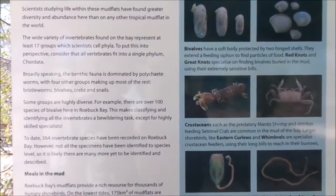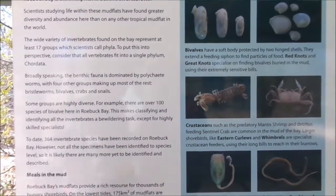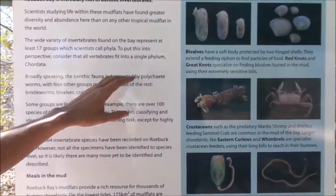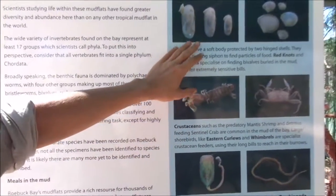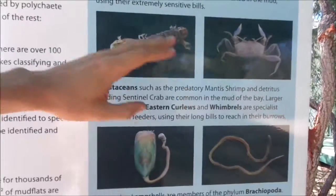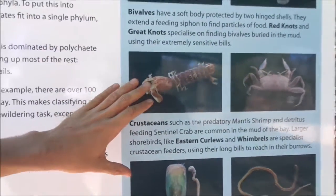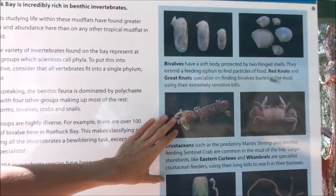The reason all these shorebirds congregate in Roebuck Bay is because there are 175 square kilometres of mudflat exposed at low tide. Within those mudflats is an incredible diversity of benthic invertebrates — everything from bivalves and crustaceans to polychaetes and brachiopods — which allows many thousands of shorebirds to feed quite happily alongside one another.